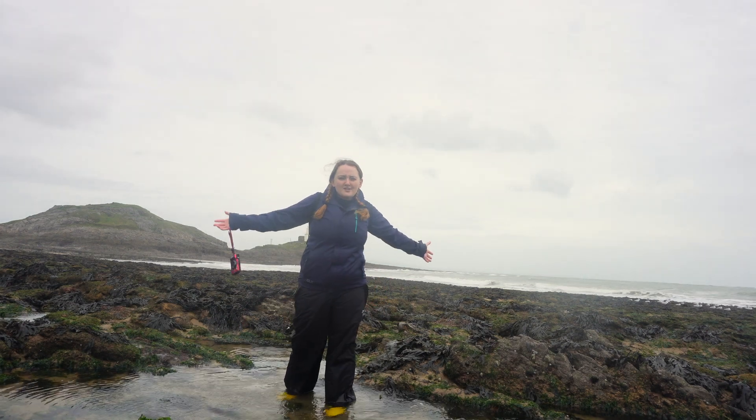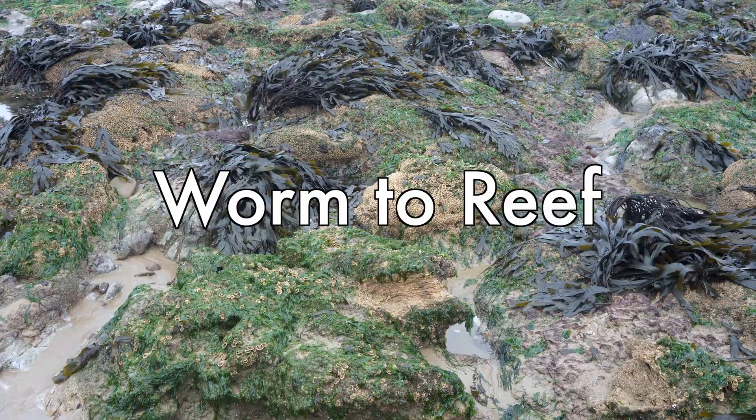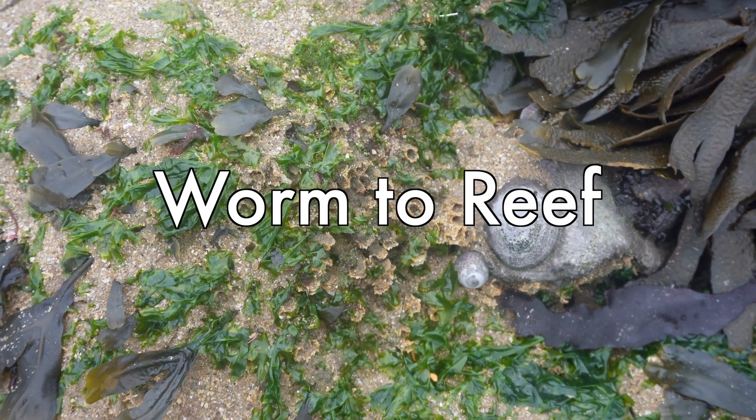Hi everyone! My name is Elizabeth, I'm a marine biologist and today I'm going to show you how a single species of worm can form gorgeous, incredible reefs that support hundreds to thousands of different sea creatures.